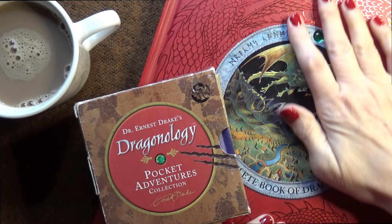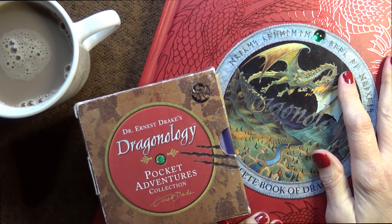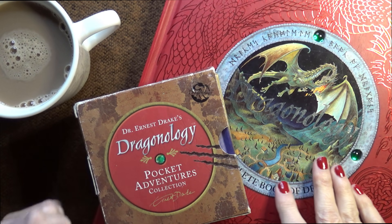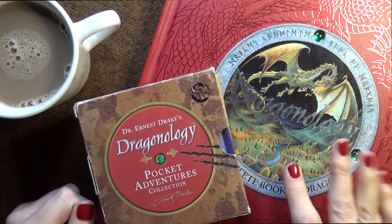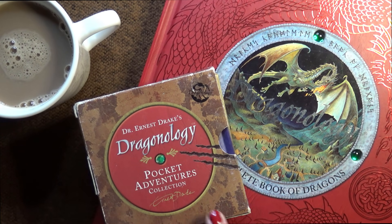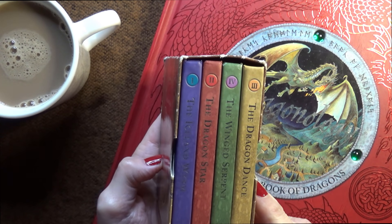Hello everybody, this is Kate at the Library of Whispers. It's coffee time and I thought this might be a nice opportunity for us to take a look at these four little books.